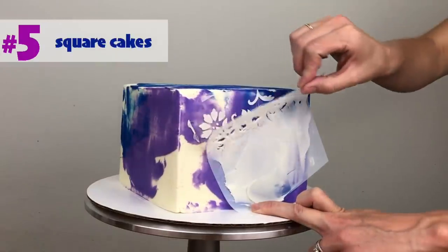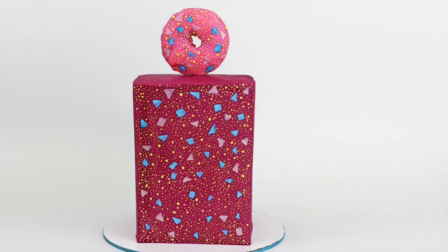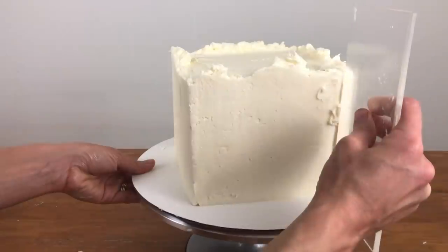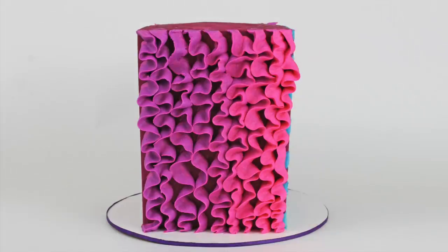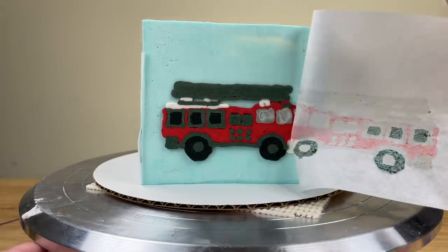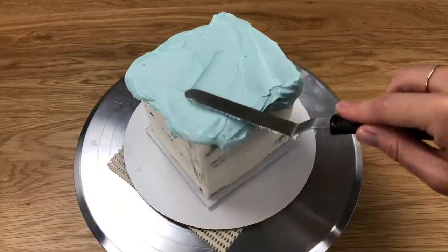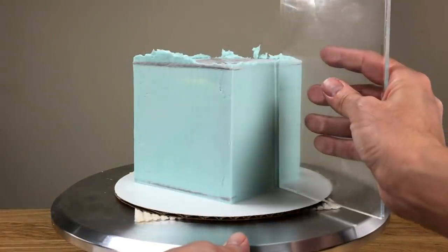We've been seeing more and more square cakes, which are instantly eye-catching with their sharp angles and smooth flat sides, and they're even more impressive to cake decorators who know just how time-consuming it can be to frost a square cake compared to a round one. Having four distinct sides allows you to easily divide your cake into different themes or techniques, and flat sides make it easier to apply buttercream transfers, icing sheets, and stencils. If you're intimidated by these angular beauties, try my cardboard box method for a free and stress-free way to get perfect results every time!